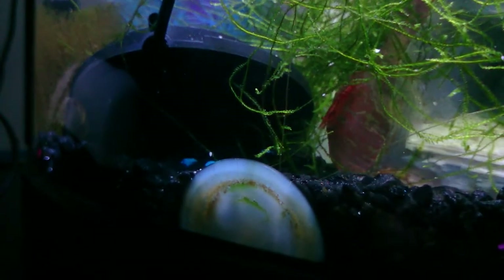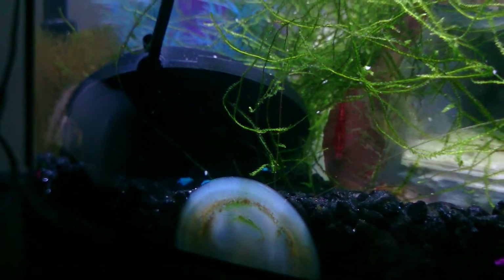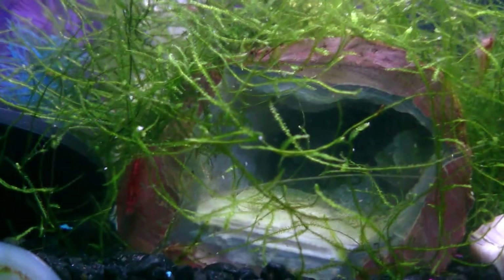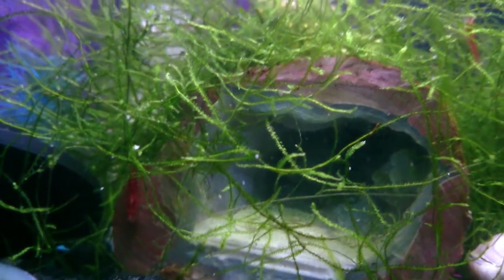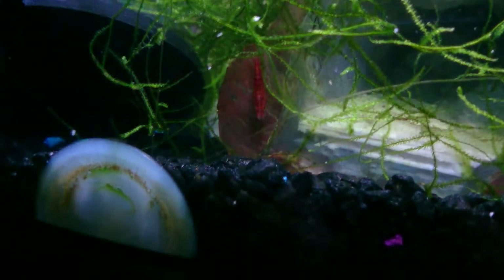I had three berried females in here that were about to give birth. I know one of them has — I think it's this one that you're looking at right here — the other two have yet to drop their eggs. I haven't seen the babies yet but I know they're in here. Probably some of them have been eaten by the tetras, but that's okay — that's kind of what I expected. I'm not raising the shrimp to make money, I just kind of sell them on the side; I enjoy them being in the tank.